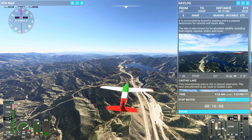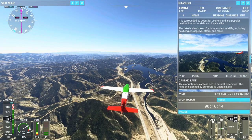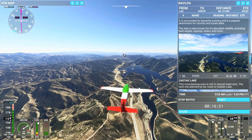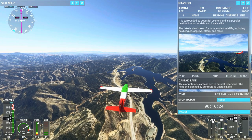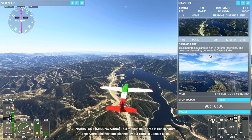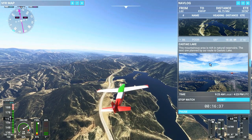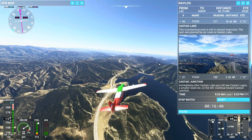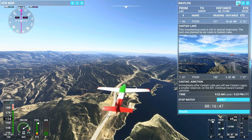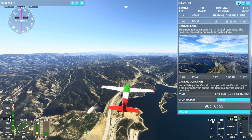And here is Pyramid Lake. You can see here's the fingers — here's that finger right there on the lake, and then there's that island. So pretty easy to pick this one out. You can see I-5 still blowing on down towards the metropolitan area. This mountainous area is rich in natural reservoirs — the next one planned by our route is Castaic Lake. I thought this would be a little bit more scenic and more interesting flight today than the last leg.